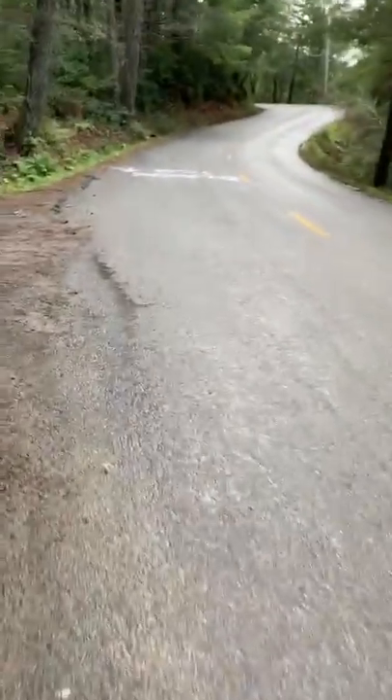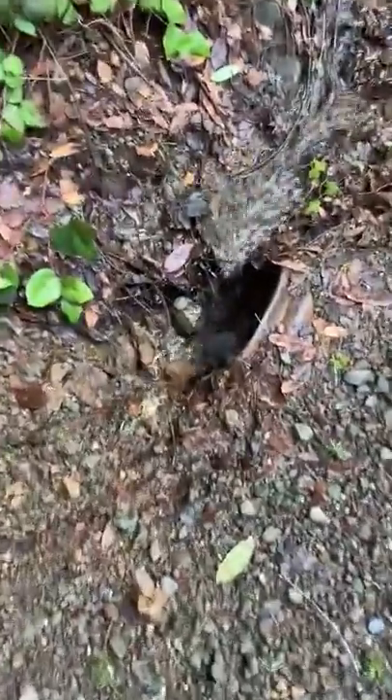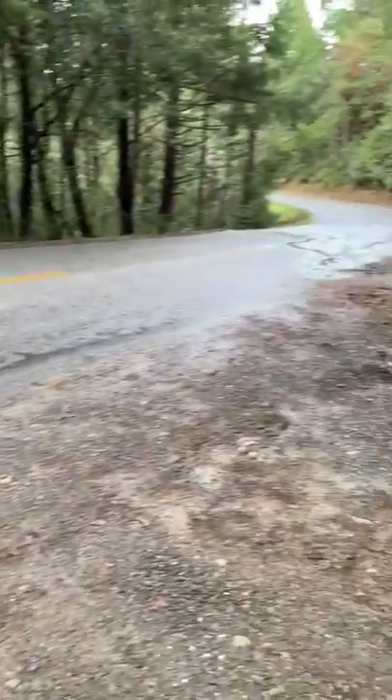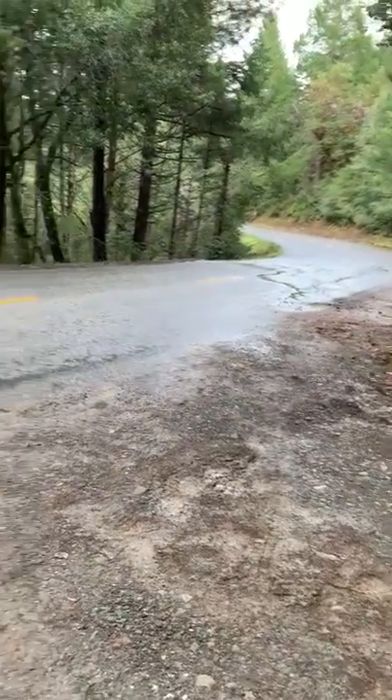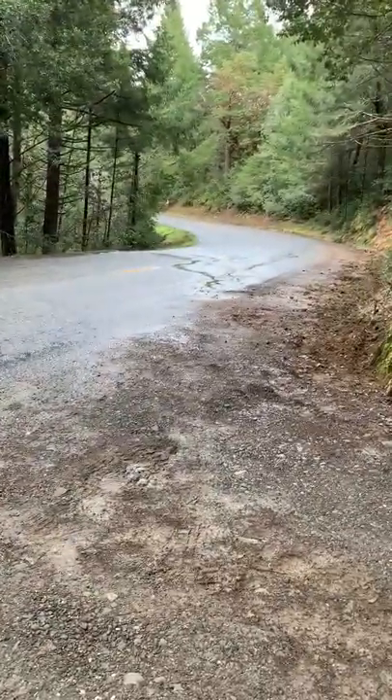Now let's go up here and take a look at the culvert. Here's the culvert — it's an old culvert, and it has obviously failed. There's water pouring out on the other side, but it's also gushing out of the middle of the road.